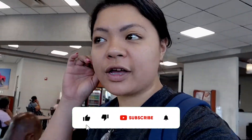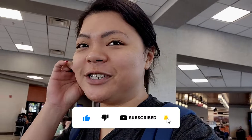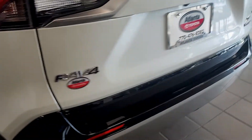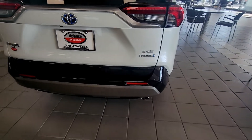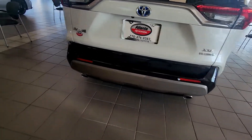Welcome back to another day in desi life. You guys, guess where we at? Not the Lexus dealership — we at the Toyota dealership, only because Lexus is booked today. So we're gonna take a look. We literally have three cars to look at. This is a hybrid XSE, this is the RAV4.